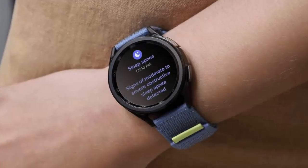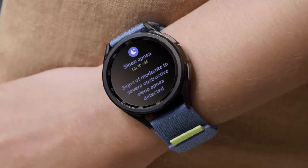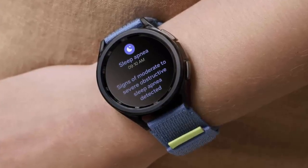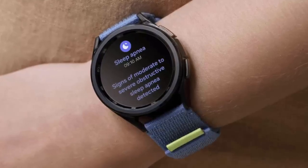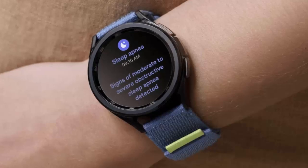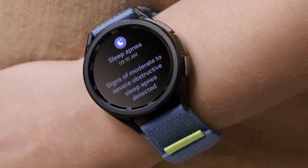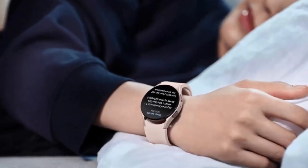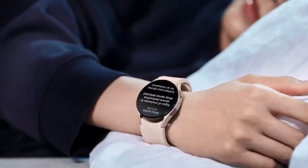Samsung is expanding a powerful health feature on its Galaxy watches — sleep apnea detection — now available in 70 countries worldwide. This update adds sleep apnea detection to 36 new countries, 34 of which are in Europe, dramatically widening access to this life-enhancing technology. From Australia to the United States and from Austria to Yemen, millions can now benefit.